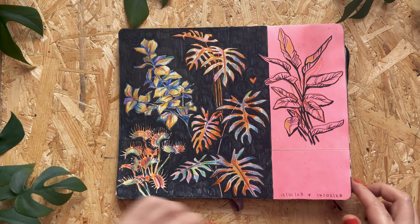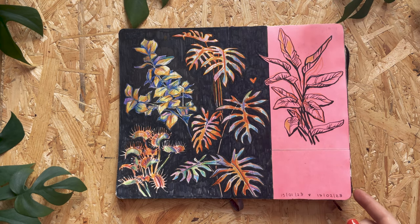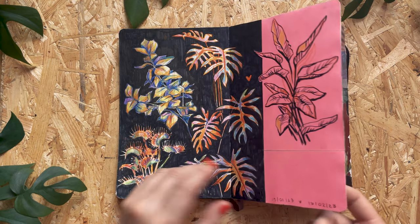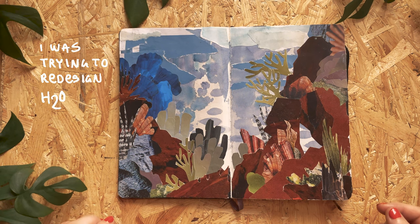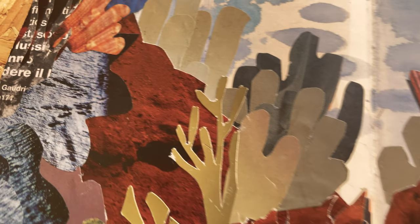I do like it better without the pink strip, to be honest, but it is what it is. This is another collage inspired by a school project. I got some magazines from my teacher, and I was just having fun, you know, trying new things.